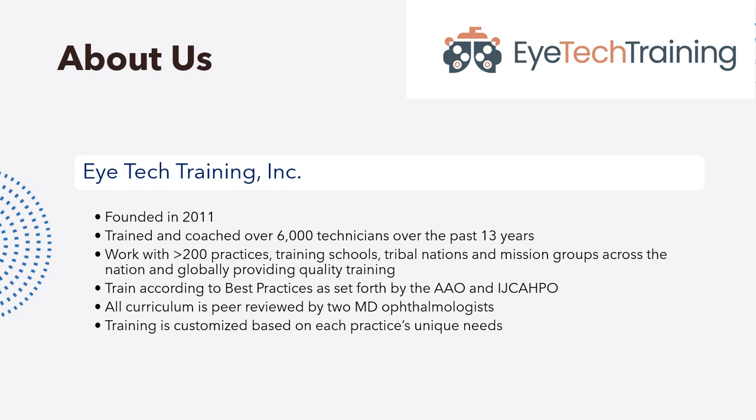I founded iTech Training in 2011. I was a practice administrator and would interview trained technicians looking for work and was quite shocked by the skills that I saw. I realized there was a real need for training, so I started doing some training, and within six months I got so busy I had to leave my practice, and I've been working with iTech Training full-time ever since.